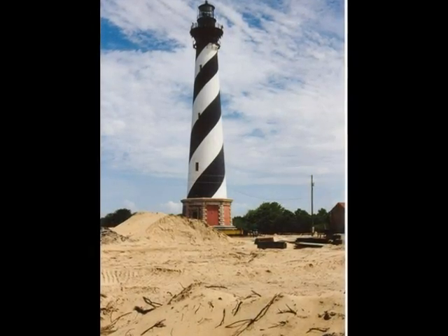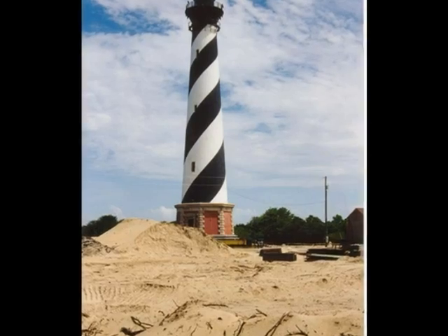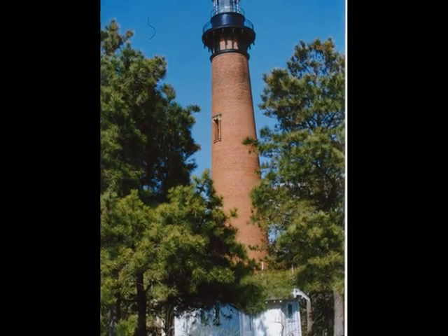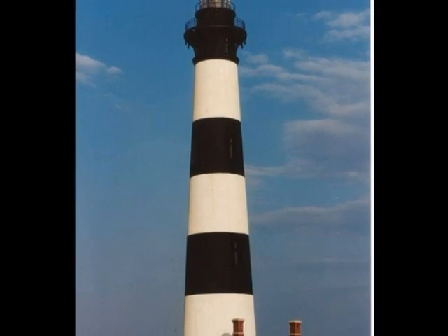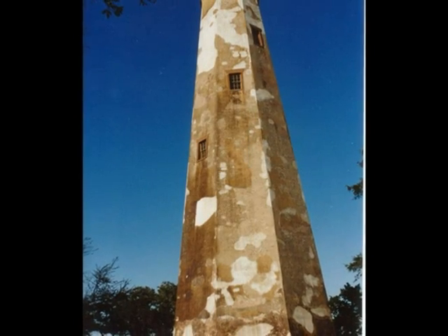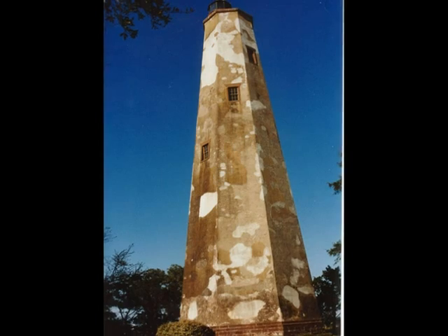Cape Hatteras, located in North Carolina, is the largest lighthouse to be moved due to erosion. Currituck Beach Lighthouse was used for the first time on December 1st, 1875. The Bodie Island Lighthouse is 156 feet tall and is near Nags Head, North Carolina. Bald Head Island Lighthouse is the oldest standing lighthouse in North Carolina.